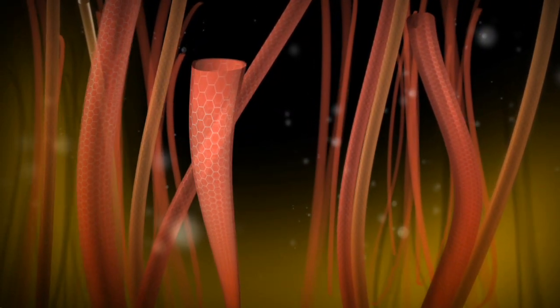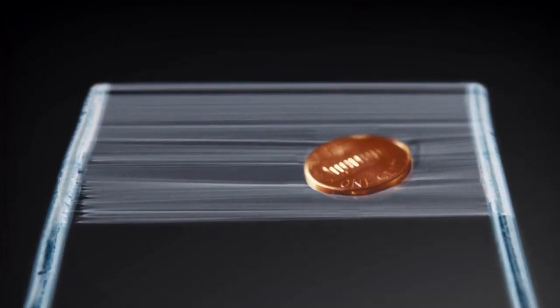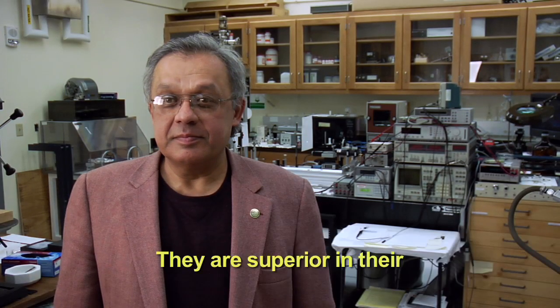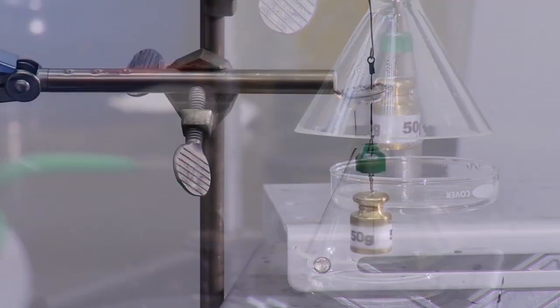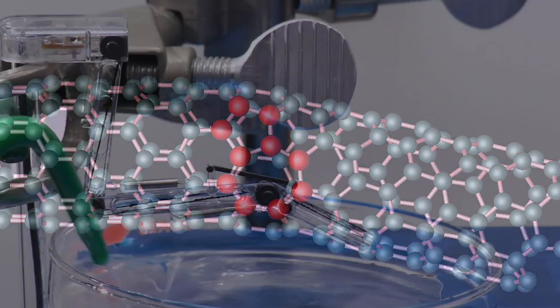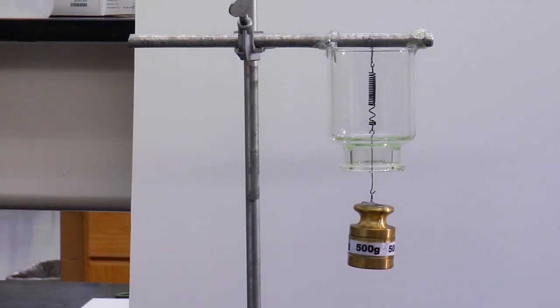Carbon nanotubes are extremely small cylinders of carbon that have a diameter which is only about one-thousandth the diameter of a human hair. They are superior in strength, superior in the ability to conduct electricity and to conduct heat. The carbon nanotubes act to convert electrical energy to mechanical energy or chemical energy. We're injecting electrons into carbon nanotubes, and these electrons cause the carbon nanotubes to expand, providing one part of the operation of the artificial muscles.